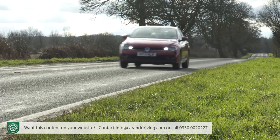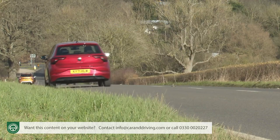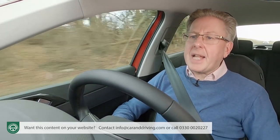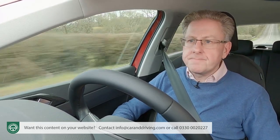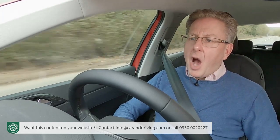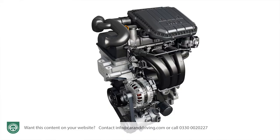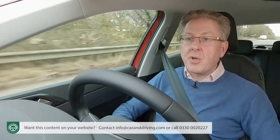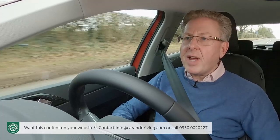The 95 PS TSI in Life spec manual trim returns 54.4 MPG and 118 g/km. It's 51.4 MPG and 125 g/km for an equivalent DSG automatic, and 50.2 MPG and 128 g/km for the 110 PS version with DSG auto. For completion, the two-litre DSG Polo GTI returns 41.3 MPG and 155 g/km. Other cost-related facts are pretty straightforward: you can expect some of the highest residuals in the class and reasonable insurance groupings. The base 80 PS MPI is rated at an affordable group 3E, the 95 PS TSI rises to group 9E, or group 12E for the 110 PS version, and the 2.0-litre TSI GTI is rated at group 23E.